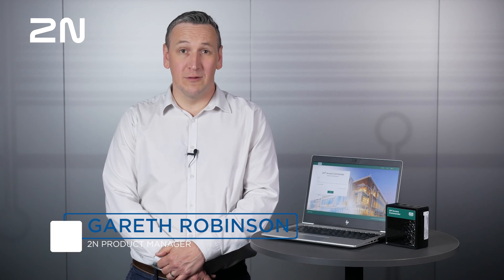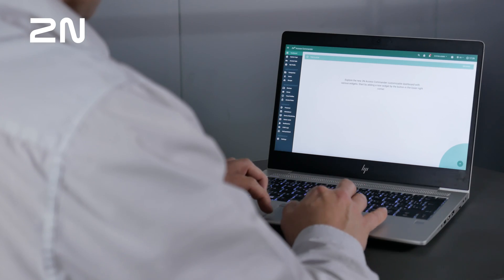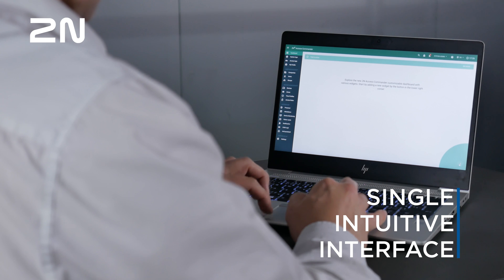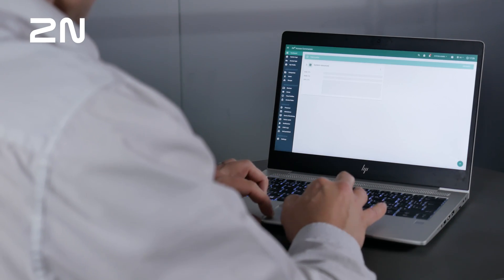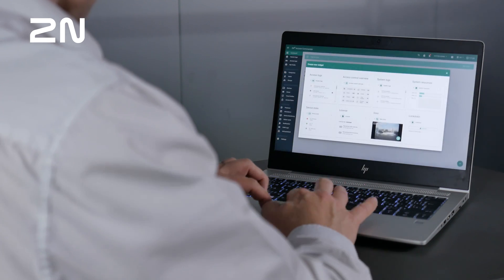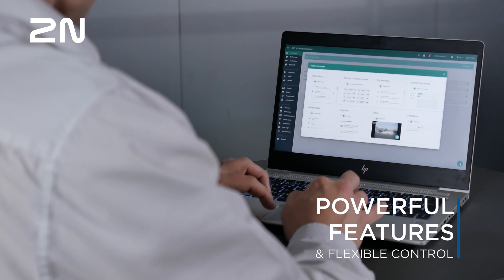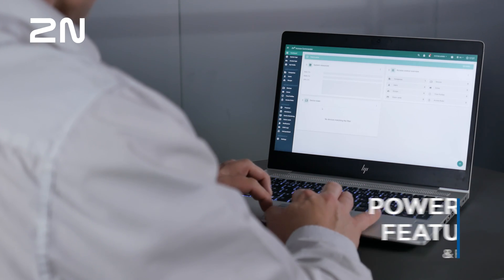Hello, my name is Gareth and today I'd like to introduce you to the new generation of 2N Access Commander, which brings powerful new features to meet the real needs of daily users. The delivery of powerful features and flexible control without the complexity and costs of typical enterprise-oriented systems are what truly sets 2N Access Commander 2.0 apart. It makes the software perfectly aligned with the needs and resources of small-medium businesses.